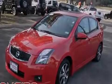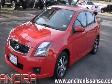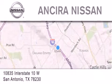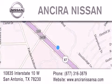Call now to find out how you can own this breathtaking automobile. Thank you for considering Ancira Nissan for your next new or pre-owned vehicle. For additional information, please visit our website, give us a call, or stop by our dealership. We are located at 10835 Interstate Highway 10 West in San Antonio. We look forward to serving you.